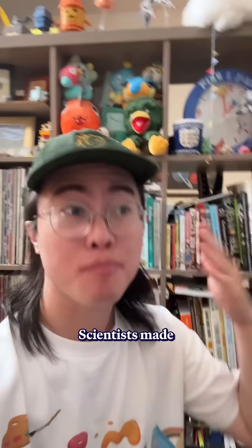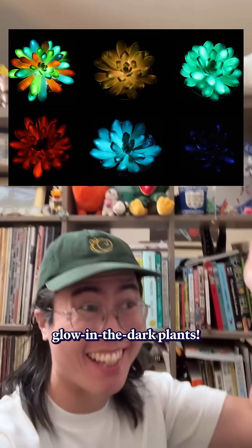Hey, did you see this new study? Sunlight-powered, multi-color, and uniform luminescence in material engineering. Right. Science has made glow-in-the-dark plants!